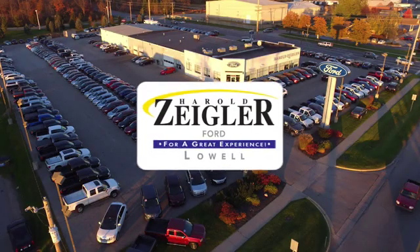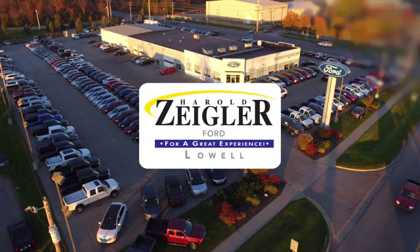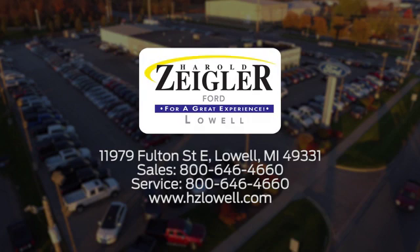See it for yourself today. Harold Ziegler — for a great experience, we're conveniently located at 11979 Fulton Street East in Lowell, Michigan.